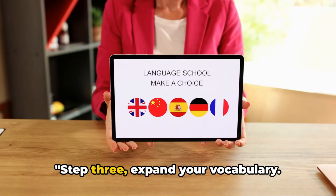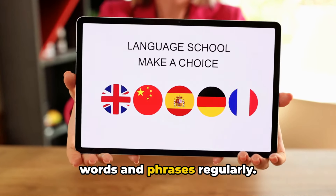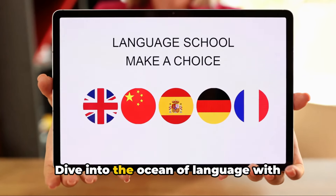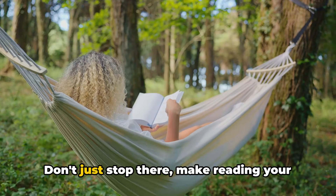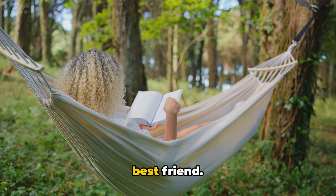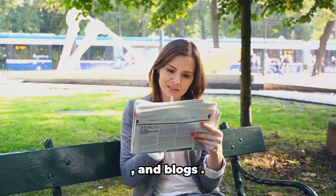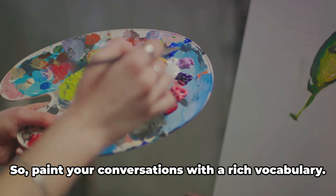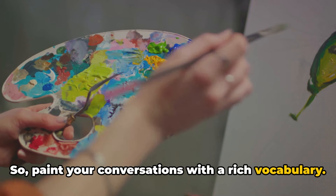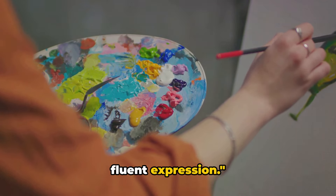Step 3: Expand your vocabulary. Flex those brain muscles by learning new words and phrases regularly. Dive into the ocean of language with tools like vocabulary-building apps or good old-fashioned flashcards. Don't just stop there — make reading your best friend. Delve into the world of books, articles, and blogs. Every word you learn is a new color in your palette of expression, so paint your conversations with a rich vocabulary. Remember, a rich vocabulary is the key to fluent expression.